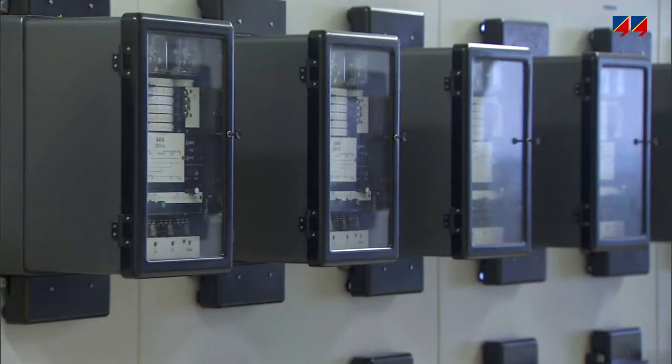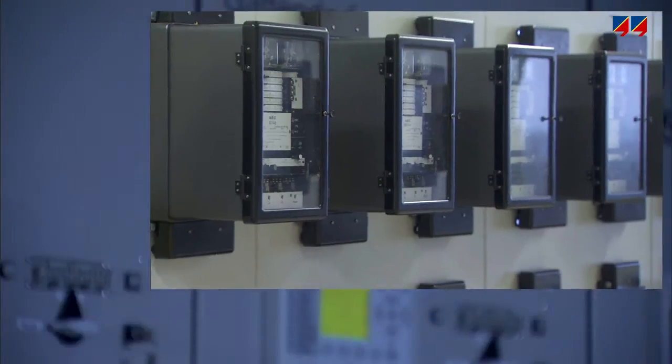Consequently, operators have to deal with devices of all generations and specifications. Some of the relays still in use are electromechanical and may operate on a 5-amp nominal current. In many cases, these relays operate without even an auxiliary DC supply, although a growing portion is made up of modern IEDs.